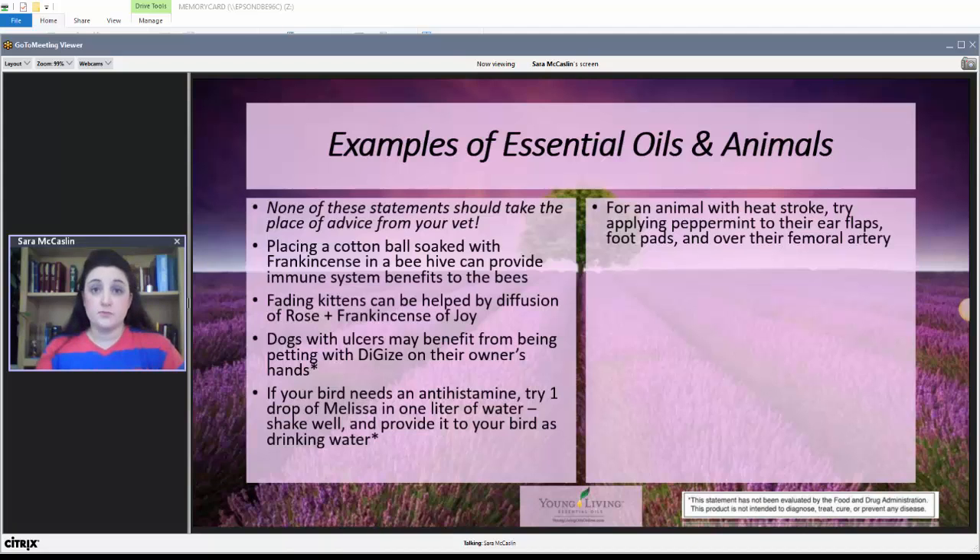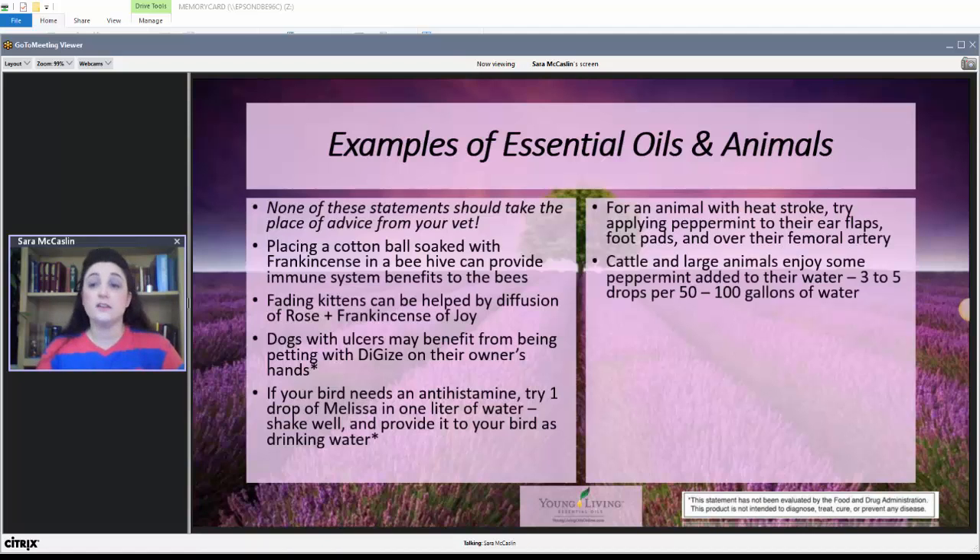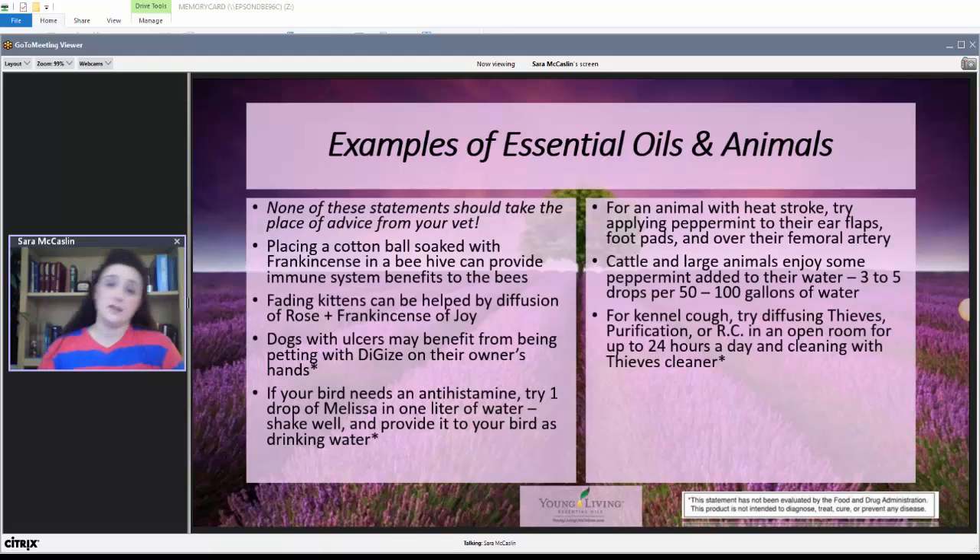People use peppermint oil for similar purposes, and it works for animals also. Cattle and large animals enjoy peppermint oil added to their water, about three to five drops per 50 to 100 gallons of water. For kennel cough, you can try diffusing Thieves, Purification, or RC in an open room with the pets for up to 24 hours a day, and then clean with Thieves Cleaner — not just for human habitations, but also for pets, to help prevent the spread of disease among animals.